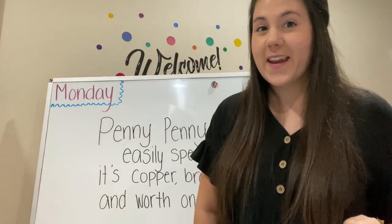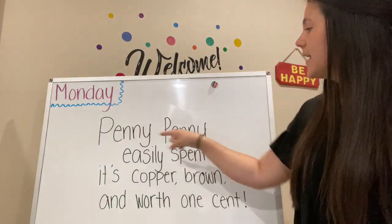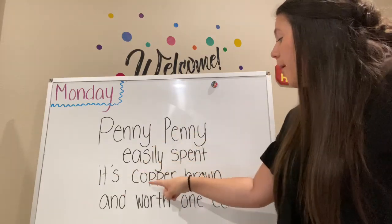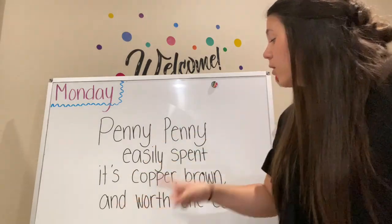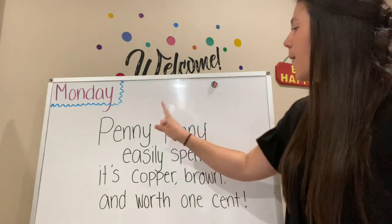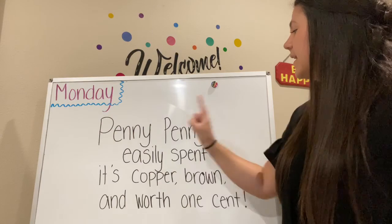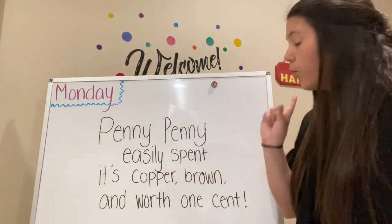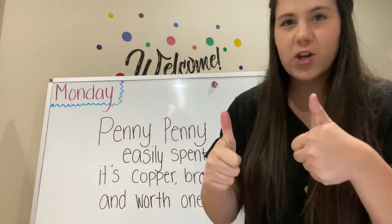Now we're going to sing it two times together. Are you ready? Penny, penny, easily spent. It's copper brown and worth one cent. One more time: Penny, penny, easily spent. It's copper brown and worth one cent. Great job!